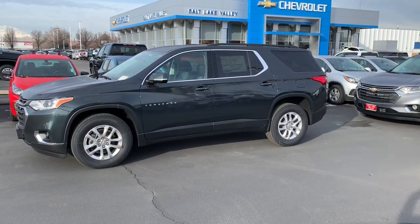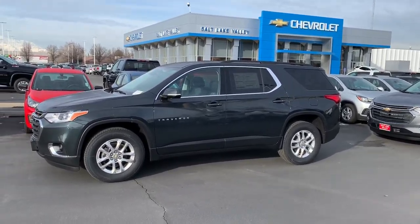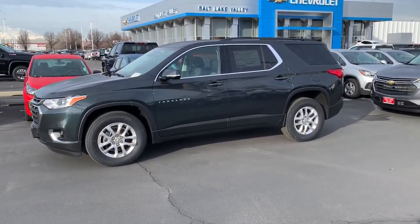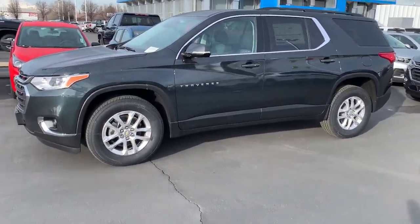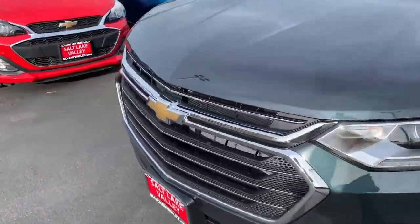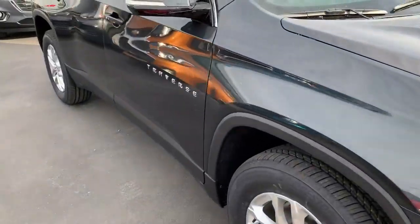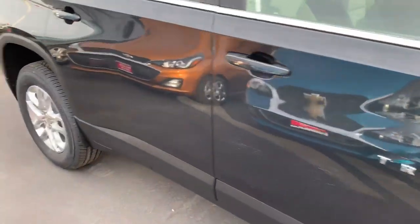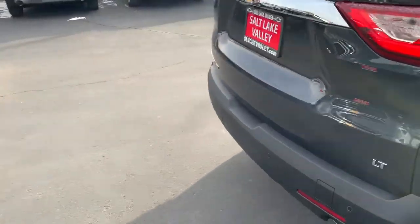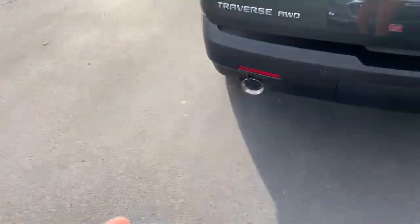Good morning Cory, Brian Galagos here from Salt Lake Valley Chevrolet. Just wanted to reach out and say thanks for your inquiry. I wanted to shoot you a little video of one of the Traverse options that we have here. This is a 2020, it's a 1LT. The beautiful thing about these vehicles is they all come with remote start now, which is super awesome — makes those cold winter days a little more tolerable.